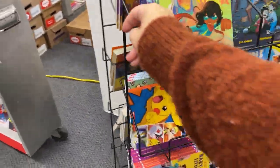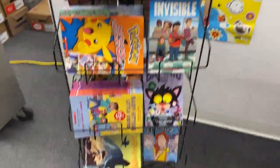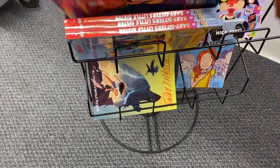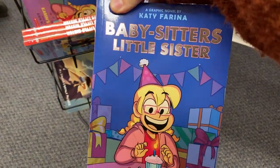Back here we have a little graphic novel section. We have some Babysitter Club books, Babysitter Little Sister — I think that's like a spin-off series.